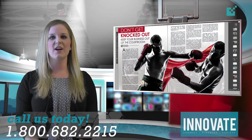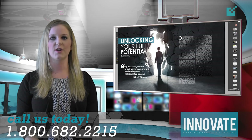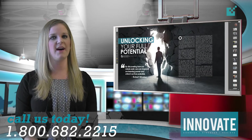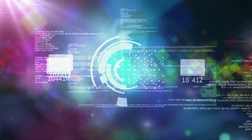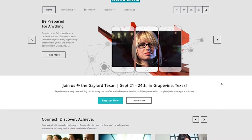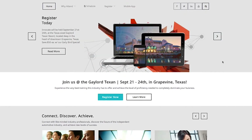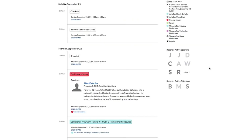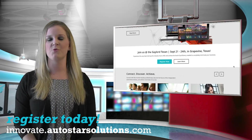If you haven't already subscribed to the quarterly newsletter, please call us at 1-800-682-2215 and sign up now. You can also check the Innovate Conference website at innovate.autostarsolutions.com for the most up-to-date information about Innovate 14, including the event schedule, keynotes, hotel information, and more.